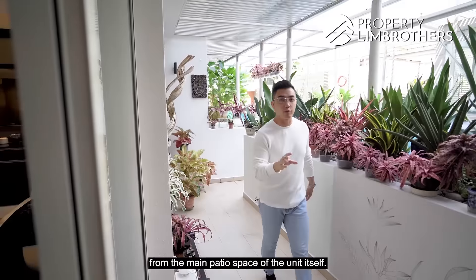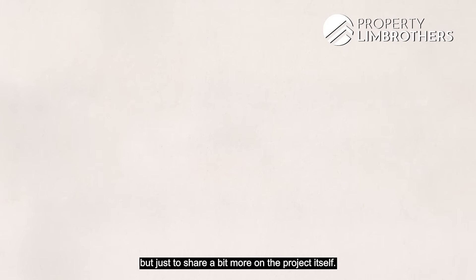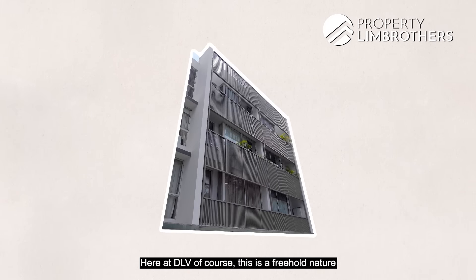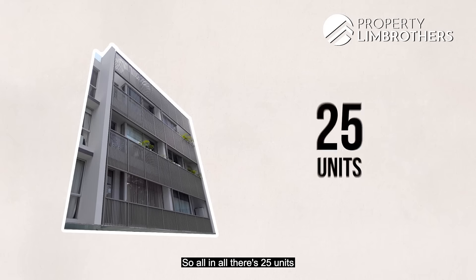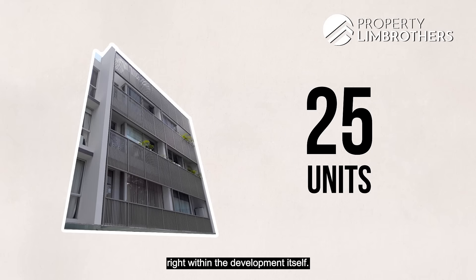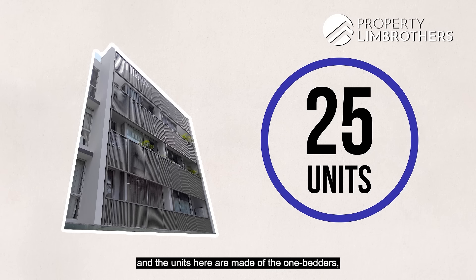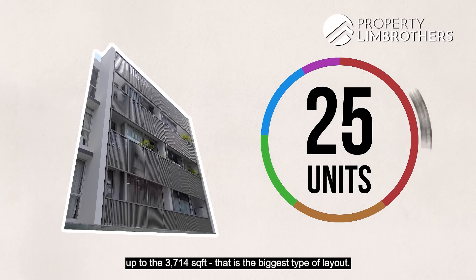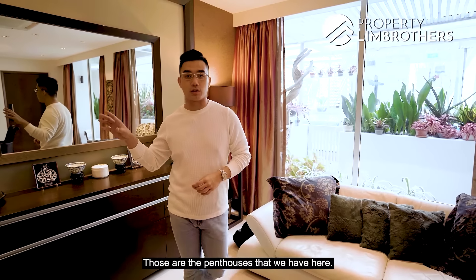We're coming in from the main patio space of the unit itself — this is a ground floor unit. Just to share a bit more on the project: DLV is a freehold development with a TOP date of 2005. There are 25 units in total spread across four storeys, comprising one-bedders, two-bedders, two-plus-study, three-plus-study, and penthouses. Sizes range from 667 square feet up to 3,714 square feet for the penthouses.